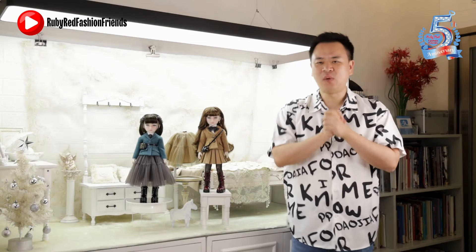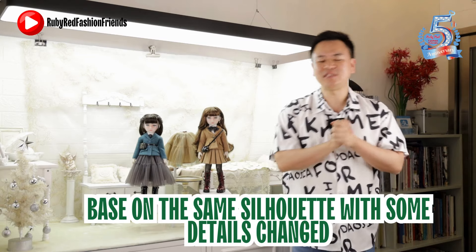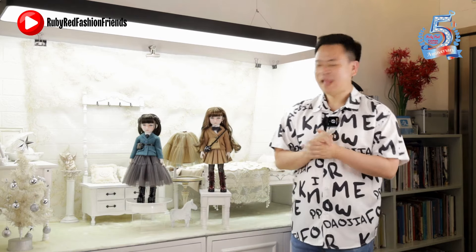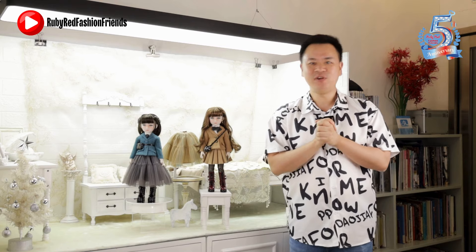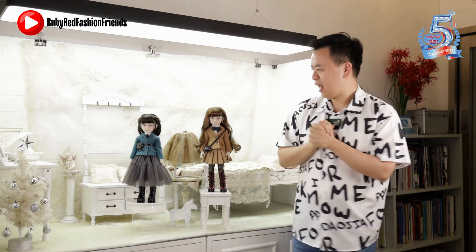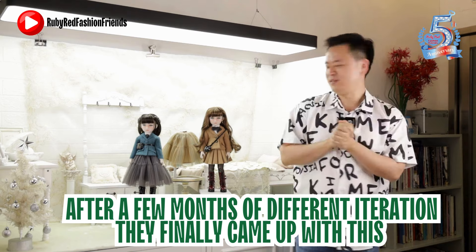In the second Sage, they wanted to maintain the silhouette of that classic look, so Sassy Sage was designed based on that silhouette with some details changed. After a few months of different iterations, they finally arrived at this result.